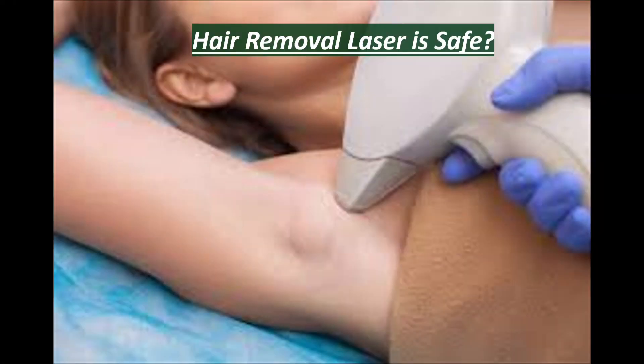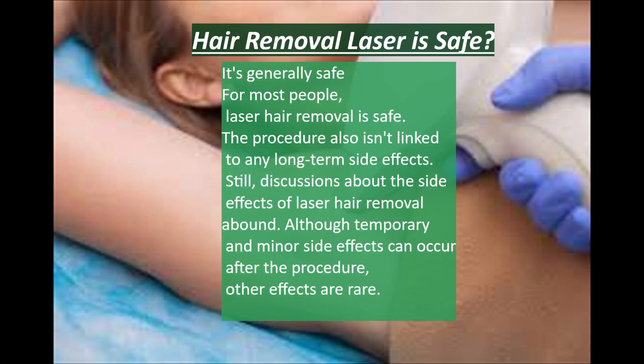So... is laser hair removal safe? Well, it's generally safe for most people. The procedure also isn't linked to any long-term side effects, though discussions about side effects of laser hair removal abound. Although temporary and minor side effects can occur after the procedure, other effects are rare.